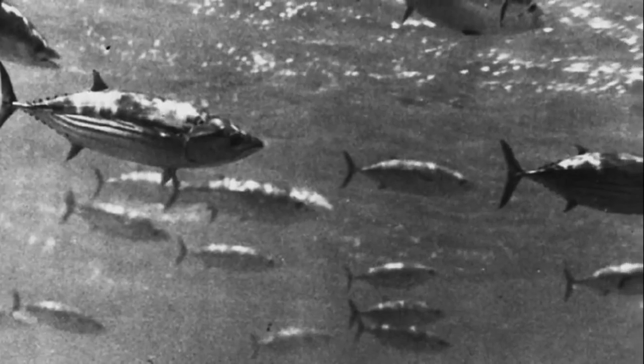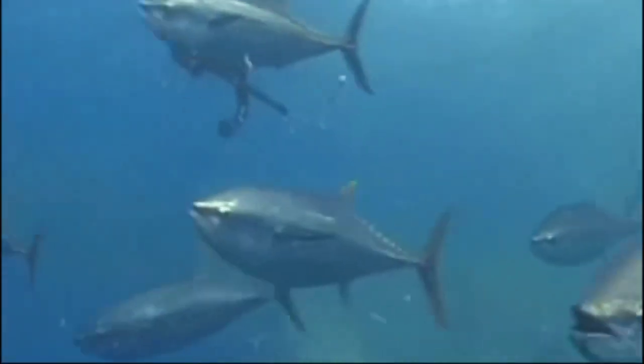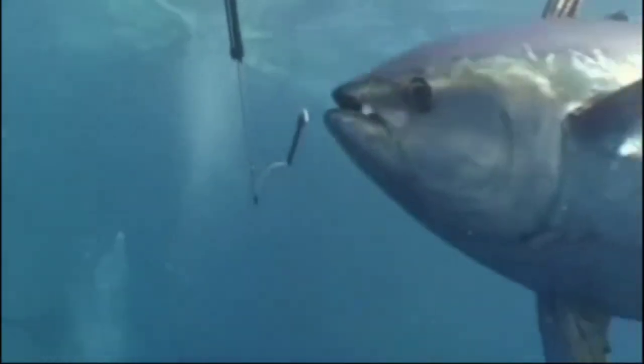Some species, like the skipjack and blackfin, rarely exceed 3 feet, while the Atlantic bluefin tuna can grow over 10 feet long.